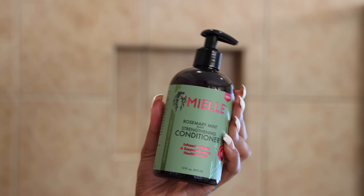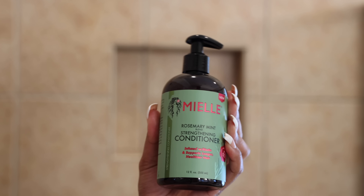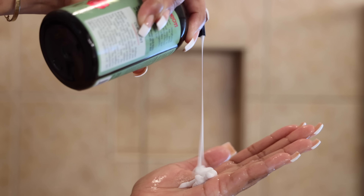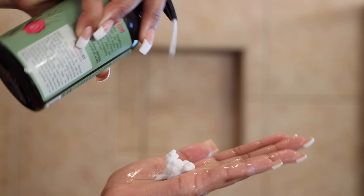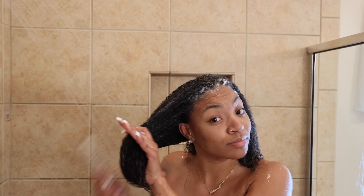Then I'm going to go in with this conditioner — the Rosemary Mint Blend Strengthening Conditioner. It has biotin in it, so your girl was definitely here for it. This is the perfect balance of strength and moisture. It overall conditions the hair and instantly softens and detangles.